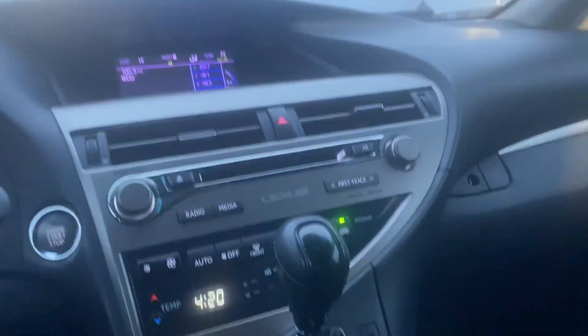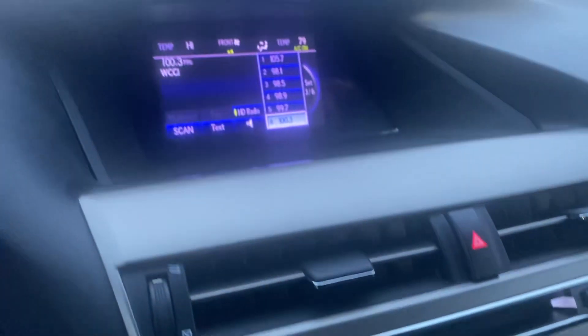It does have nice features like seat memory and things like that. Wanted to give you a quick look at the inside. You can reach me on my cell at 870-754-0966. This is Nikki over at Pat McGrath Chrysler Jeep Dodge Ram — thank you!